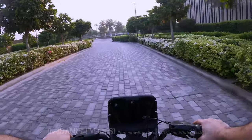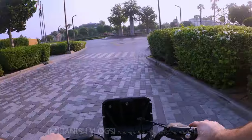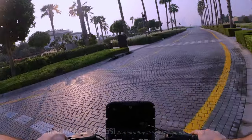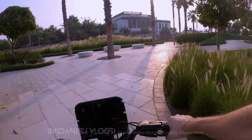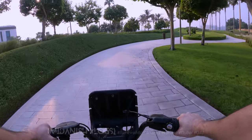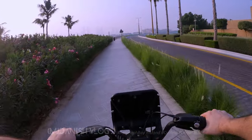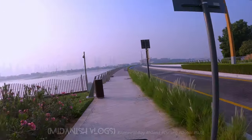So the guy came back but they are not allowing him to go inside. If you are here, you can use this area for the view. You can just walk to the bridge and enjoy the view from here.